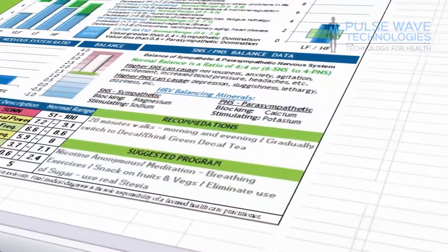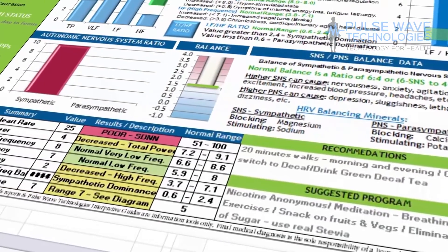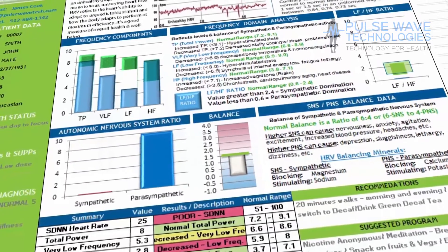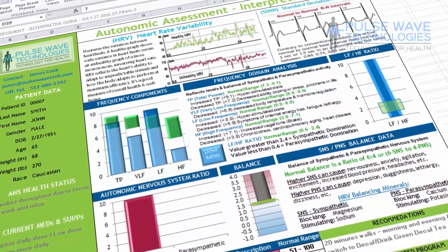The HRV interpretive guide provides a simple reading on the balance between the sympathetic and parasympathetic components of the nervous system. We also provide you with information on what these imbalances could indicate.